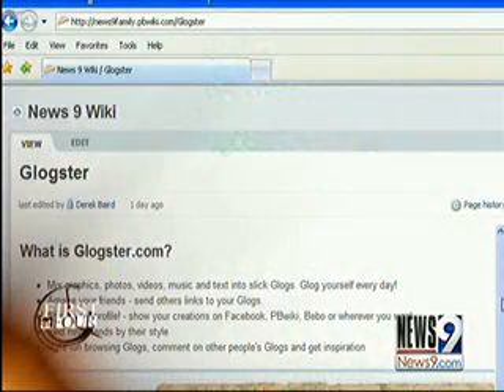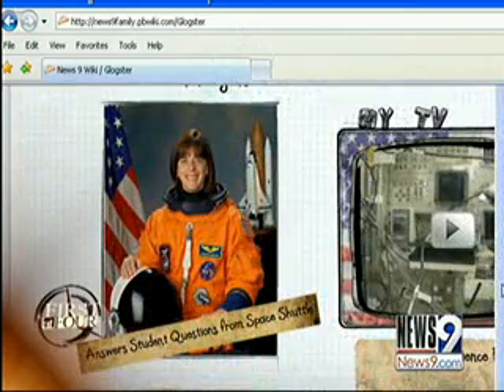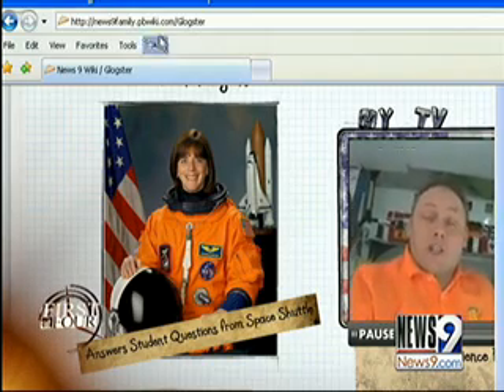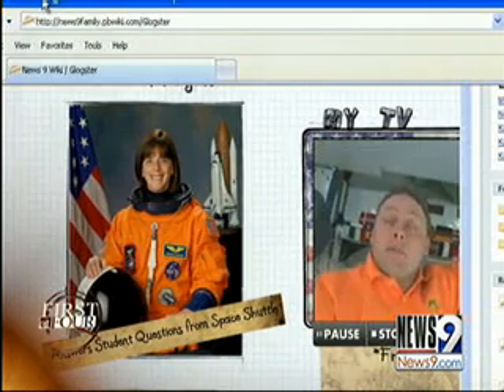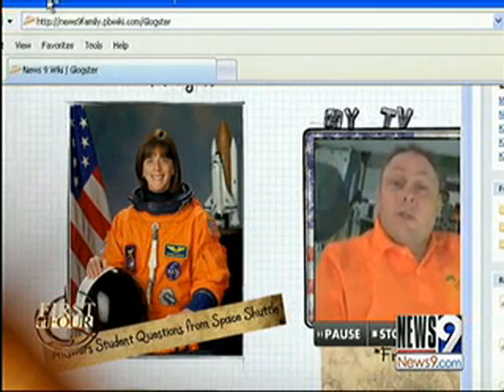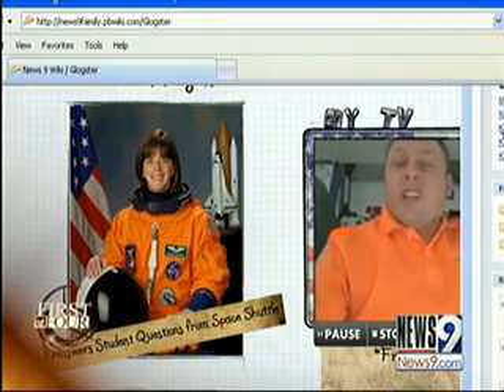Tell us about Blogster.com. Blogster is so fun. What's happening is that they're free for parents, and during this economy, these sites are realizing they should have free services. Blogster is something that we have embedded into the wiki, and it's a service that allows you to make editorial cartoons. It gives you the graphics and all of the parts, just like we had for the service last week, Pixton. You can insert video, pictures, sound, and you can make a poster or a cartoon and then embed it within your wiki.